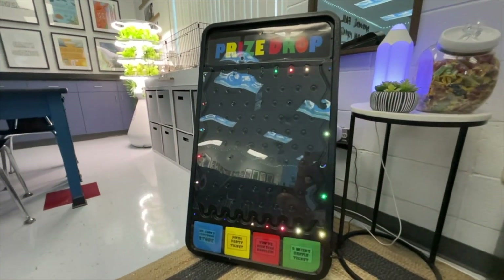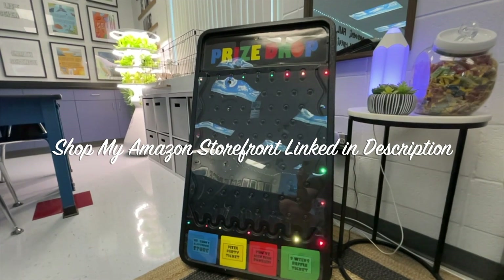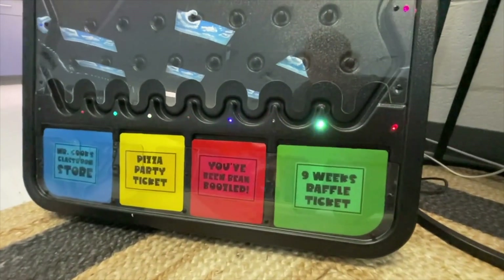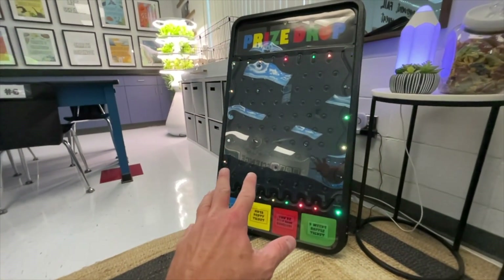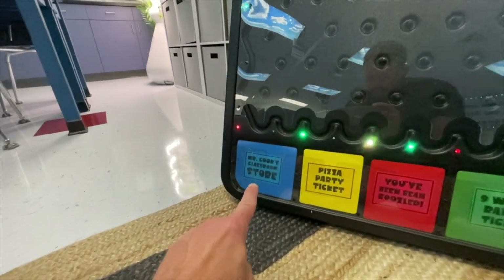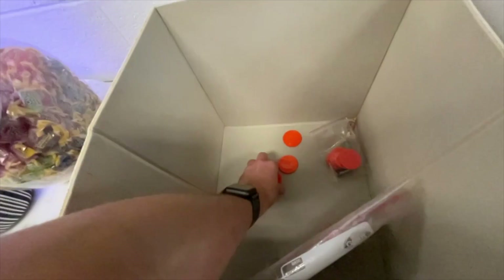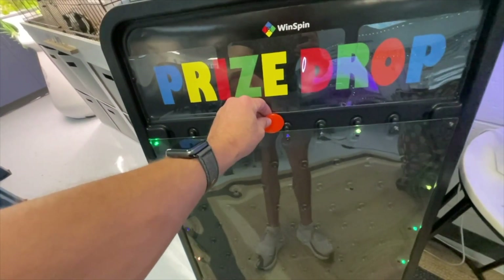This is a prize drop I got on Amazon — it's linked in the video description. There is a smaller version as well, but I decided I would have four different ways that students could win rewards. One of them is my classroom store, which I was setting up today. I'm also going to have a monthly pizza party where they can get a ticket. They can also get bean boozled, which is my whammy — so not everything is a reward, but my students love it. The last one is a raffle, and they can earn a prize drop by being the gold medalist in my class.